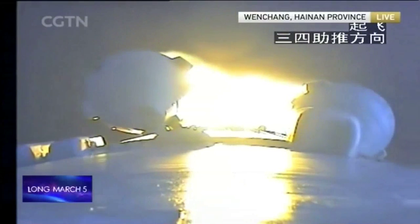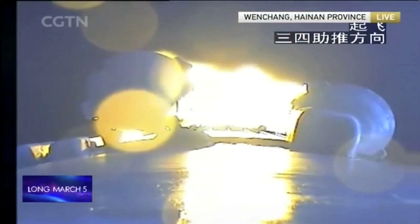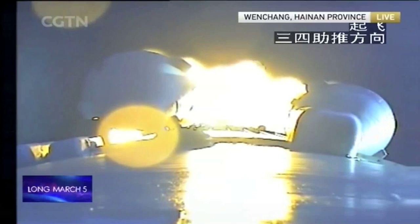This is the camera strapped on to the second stage of the launch vehicle, and later on we should be able to see the separation between the booster and the core. About three minutes into liftoff, the four boosters are about to complete their mission. There was no delay this time, which is good news.